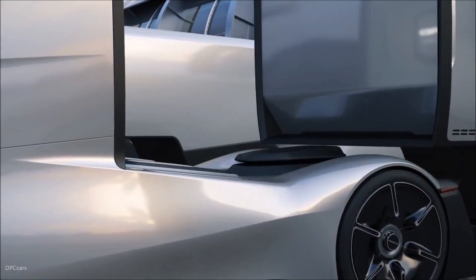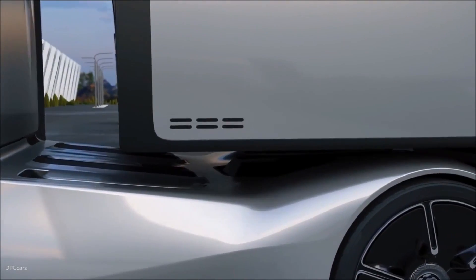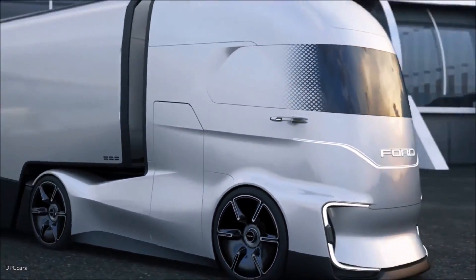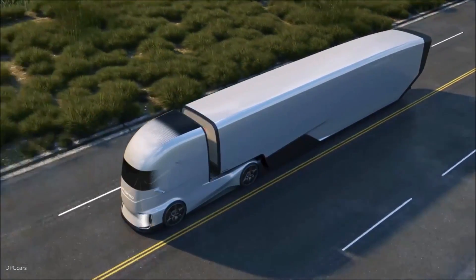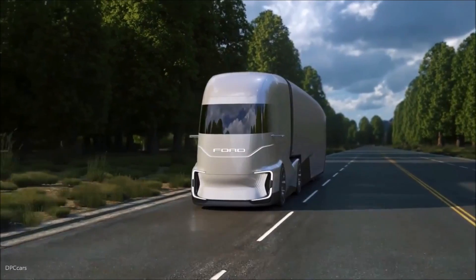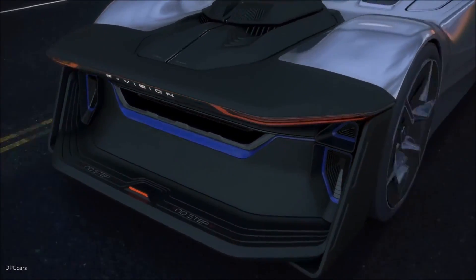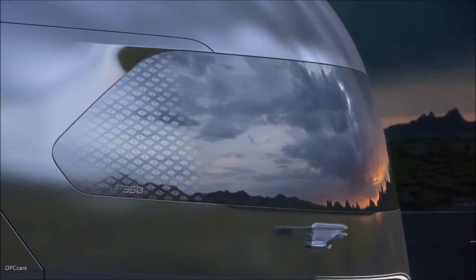Ford envisions the F-Vision being monitored and controlled remotely by a human operator who can oversee multiple trucks at once, ensuring everything runs smoothly and intervening if any issues arise. This operator can keep an eye on the truck's systems, plan routes, and even take over driving duties if necessary — a perfect blend of human oversight and autonomous technology. The F-Vision is just a concept truck right now, but it's Ford's way of showing what's possible. Some of the technology and design elements from the F-Vision might make their way into Ford's production trucks, meaning we could see more advanced, efficient, and autonomous trucks on the road sooner than we think.